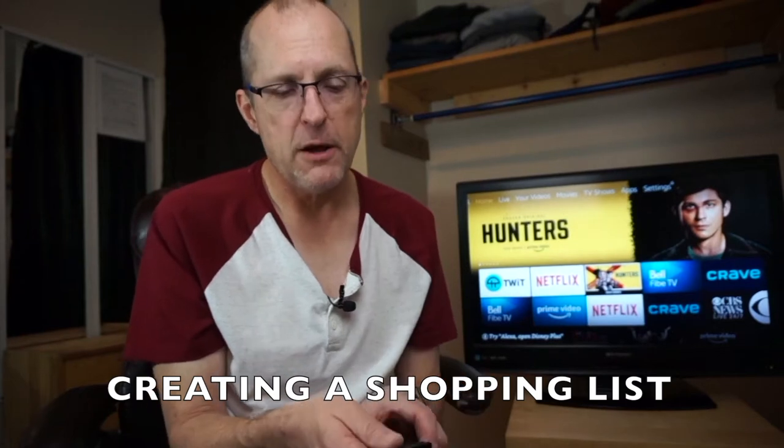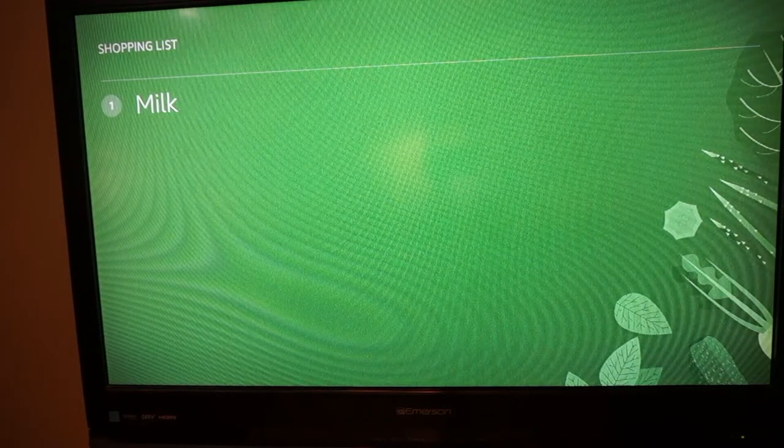If you want a special list for special things, you can ask Alexa to create a list. Let's try that right now. 'Alexa, create a list.' Alexa asks: 'What would you like to call it?' Reply: 'Gifts.' Alexa confirms: 'I've created a Gifts list.'